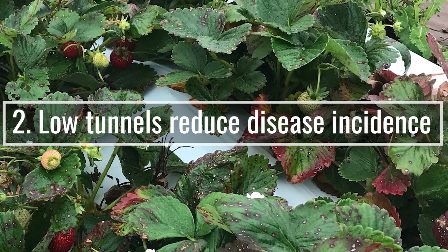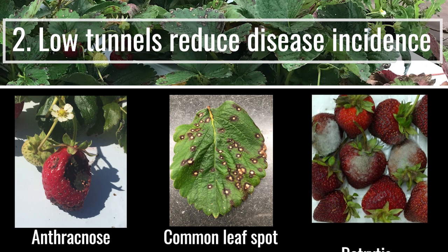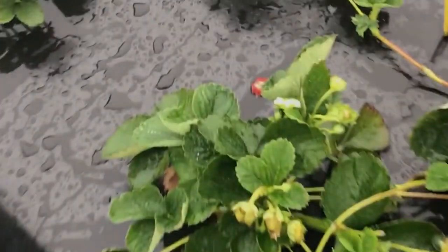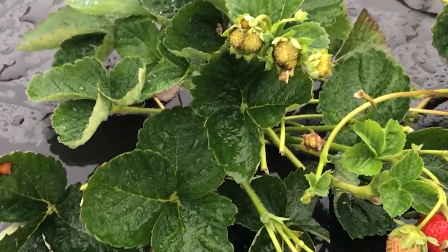Low tunnels also reduce disease incidence. Many plant diseases, including anthracnose fruit rot, common leaf spot, and botrytis, rely on high relative humidity for sporulation and rain for spore dissemination. By minimizing foliage wetness and eliminating splashing water droplets, sporulation and disease pressure can be reduced.